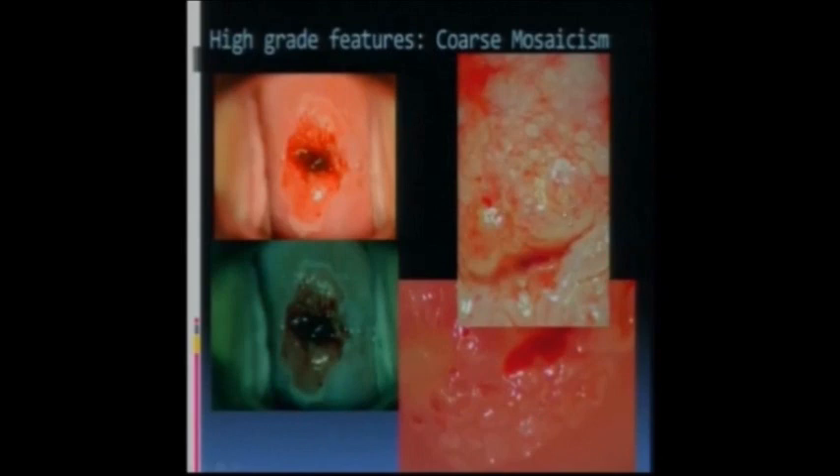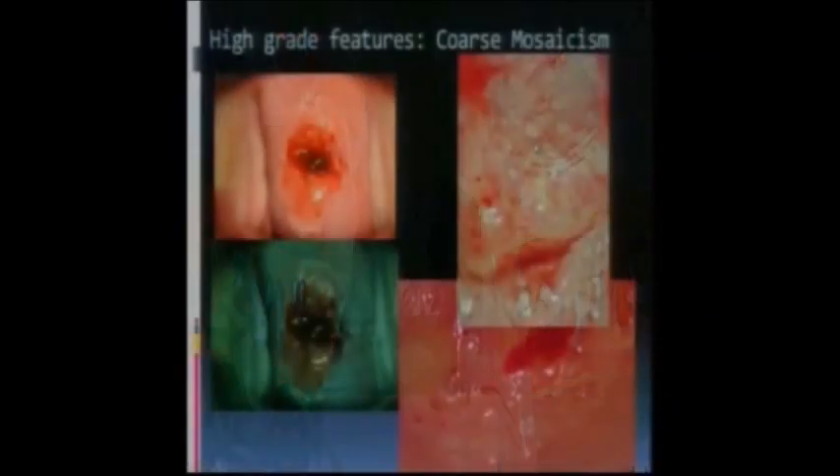This slide from a colleague in Toronto shows very dense acetyl white changes with a coarse mosaic pattern. If you look carefully you can see 'happy faces' - and happy faces are not a good sign. What I mean is a tile here has a circle, two eyes, and a mouth. Happy faces mean there's coarse mosaicism with punctation within the mosaicism, and that's a sign of a higher-grade finding. I would be a little concerned that there might be microinvasive disease when you get that sort of picture.